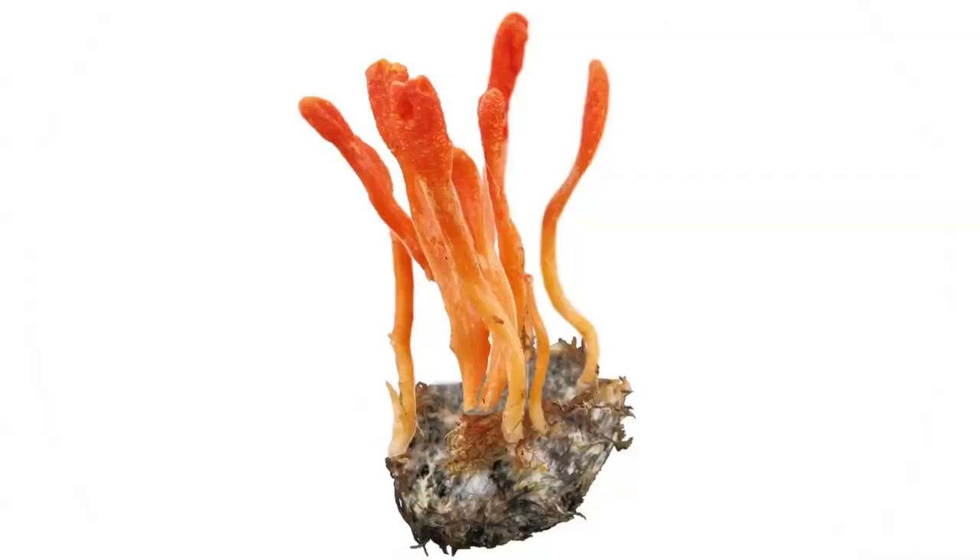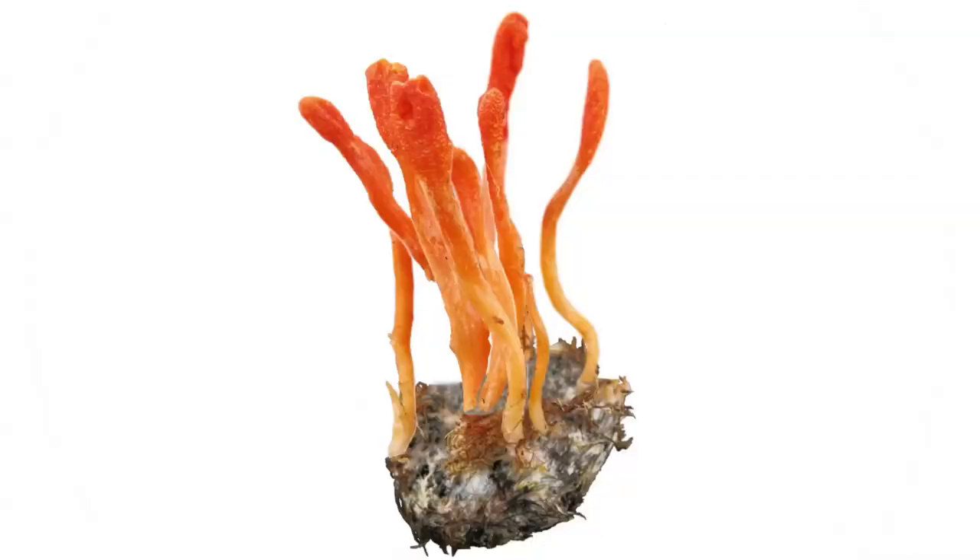It controls the bug. It's like you can still think out of your brain, but your nervous system is being controlled by something else. People call them the zombie mushrooms.